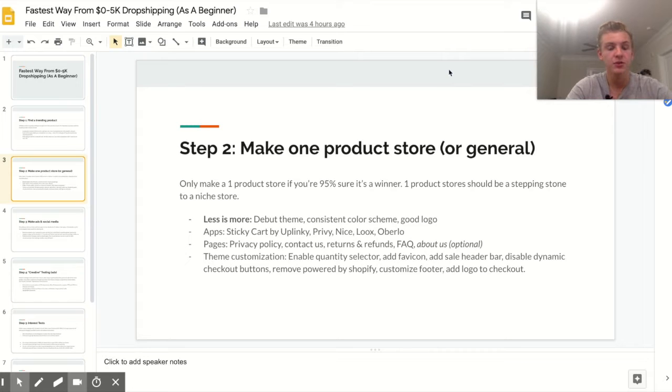Another app I use is Loox — a photo review app. Reviews are really big for trust and social proof. Loox is the only paid app I use when launching a store; I believe it's $5 or $10 a month. There are other photo review apps but none as good as Loox. The last app I use is Oberlo, which lets you sell directly from AliExpress.